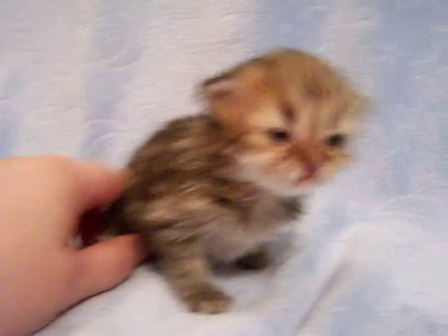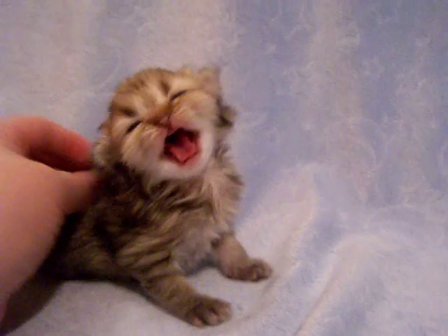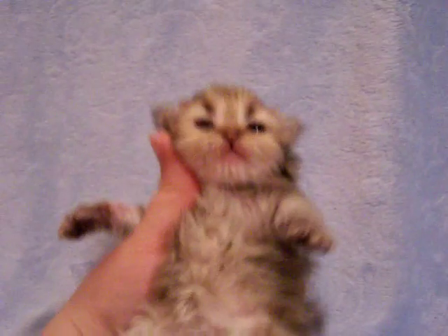She was born on May 19th, so tomorrow she's gonna be two weeks old on June 2nd, and they'll be ready to go in about seven weeks — seven to eight weeks, I'd say, depending on if they're gonna fly or if you're gonna pick them up.